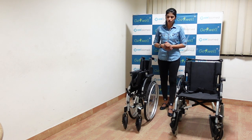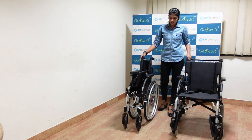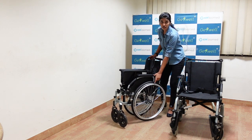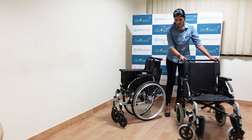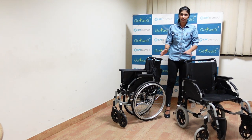In this video, I will talk about the InvaCare Action 2NG self-propel model and the transit model. The self-propel model has large rear wheels, which is why it is called the self-propel model. The transit model has small rear wheels. That is the basic difference between the two.